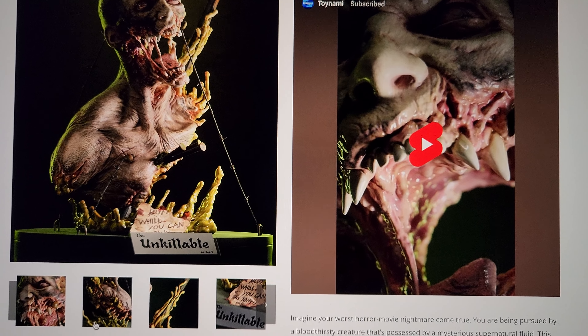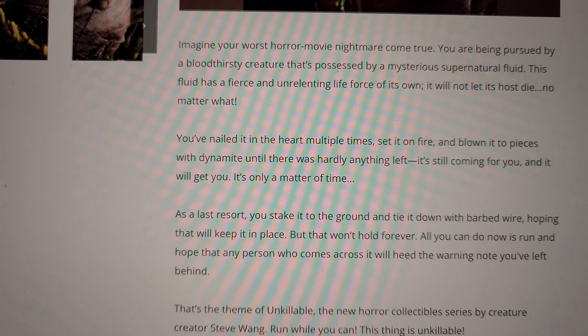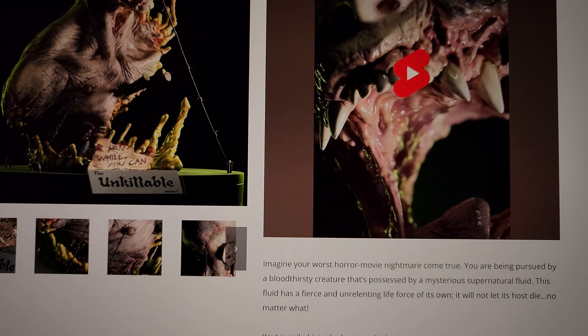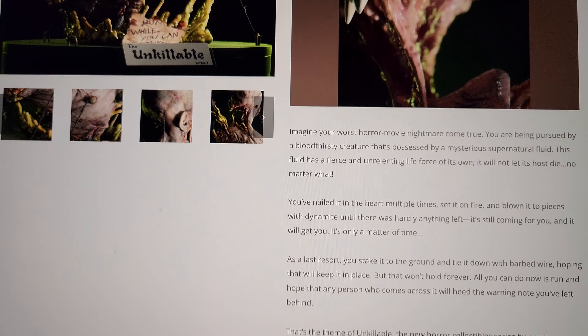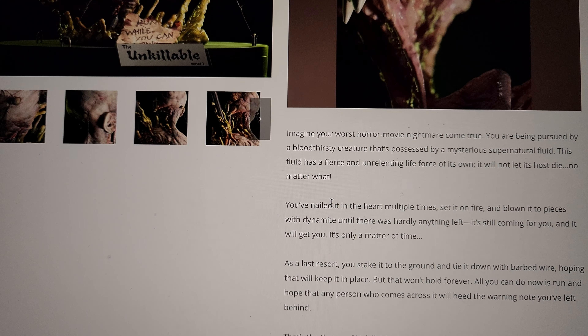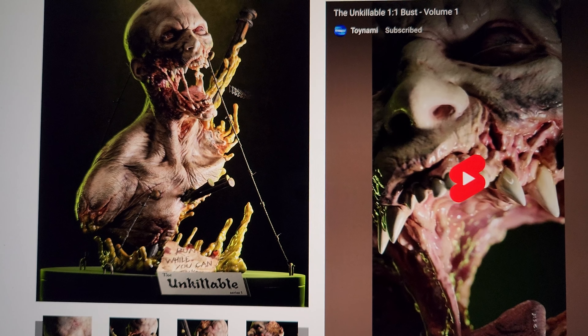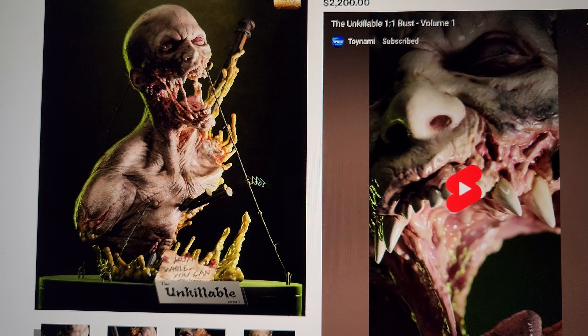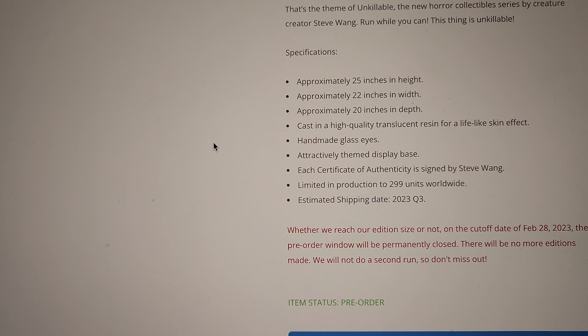This is a concept piece — it's not from any particular movie, but it is a zombie bust, a horror bust. The description imagines your worst nightmare: you're being pursued by this zombie, you've done everything you can but it's relentless, and you've basically nailed it to the ground, staked it, put barbed wire on it, and left a note saying it's unkillable — run while you can.